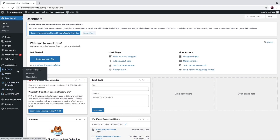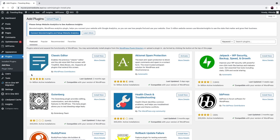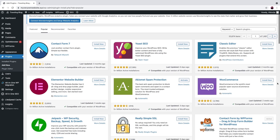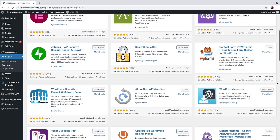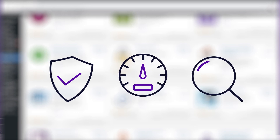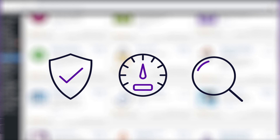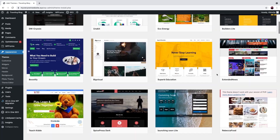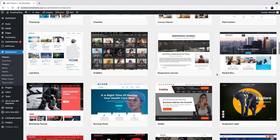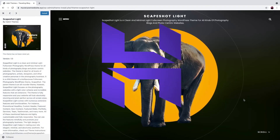Another awesome thing: you can install plugins that will extend your website's functionality. This will add features that aren't present in the core WordPress software, such as strengthening website security, speeding up a website, increasing search engine optimization, adding forms, and others. So, using a self-hosted version from WordPress.org provides more flexibility and control over your website.